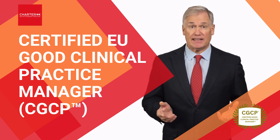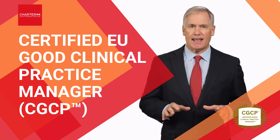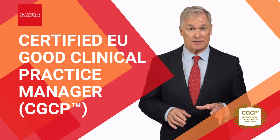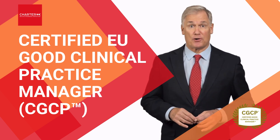What's more, this certification is valid for a lifetime. So what are you waiting for? Join us today and take your clinical leadership to the next level with the Certified EU Good Clinical Practice Manager Program.